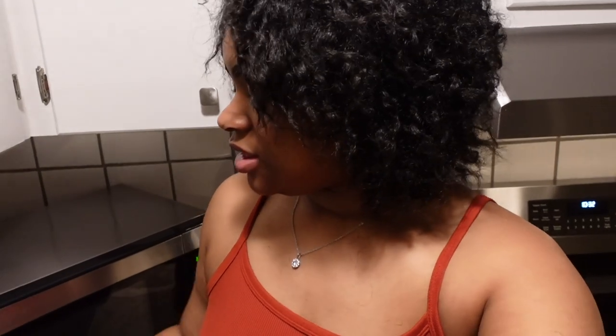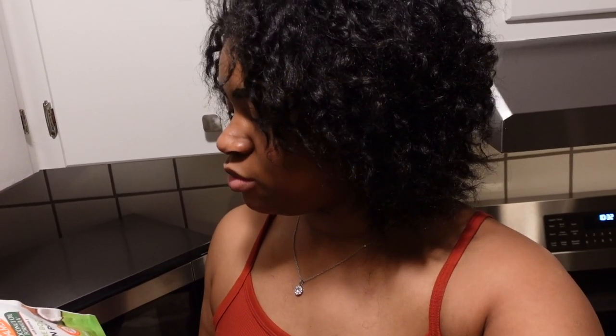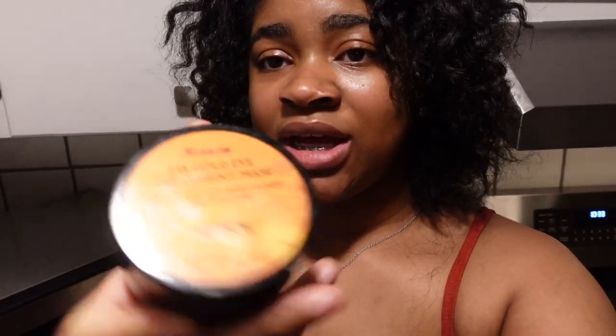I also picked up this moisture boost protein pack by Palmer's. It has vitamin E, so I figured I'd put this in my hair since I am getting a sew-in — I just want to treat my hair really quickly before it's up under something else, and especially treat my leave-out since I'm going to be putting heat on it. I also have my 14k gold eye treatment mask to put under my eyes. Tonight is just a little prep, a little self-care relaxing night.